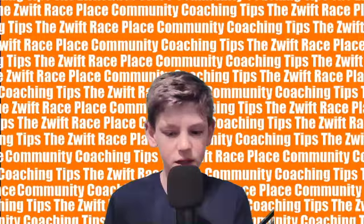All right, here is your coaching tip from Wilbert Tolner of Team BRT.